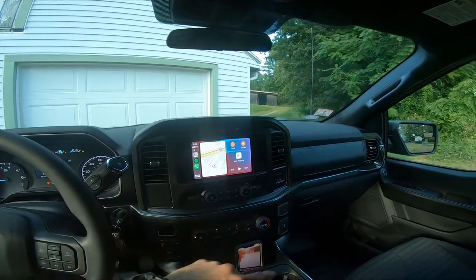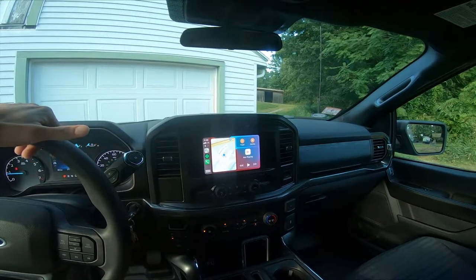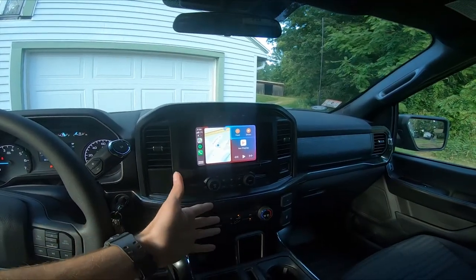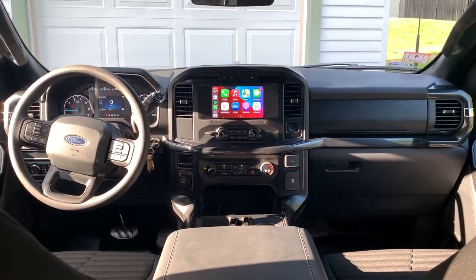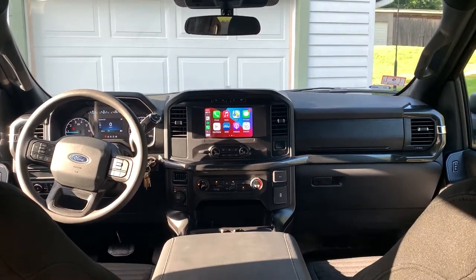It automatically connects my phone like most cars. A cool thing about this truck that's not a feature in many cars right now is wireless Apple CarPlay. Most trucks — like the Chevys I know — require your phone to be plugged in, but this has wireless CarPlay. I think that's a really nice feature. This isn't going to be a full review — I just wanted to show you guys the cool stuff and how I'm getting to the track.